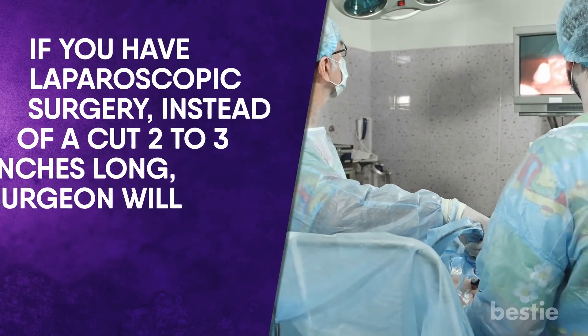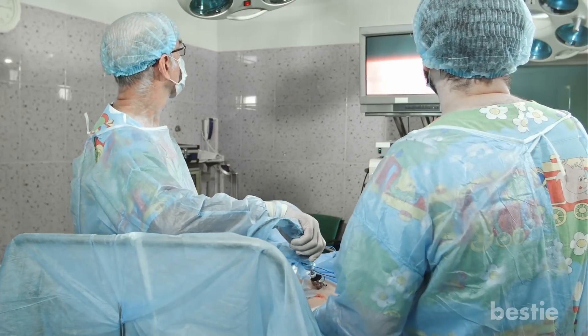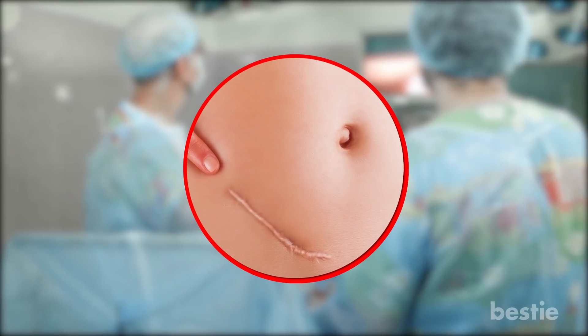If you have laparoscopic surgery, instead of a cut 2–3 inches long, the surgeon will make a very small cut in your belly, then put a tiny camera and tools through the small cut to remove the appendix, and close the cuts in your belly with stitches.